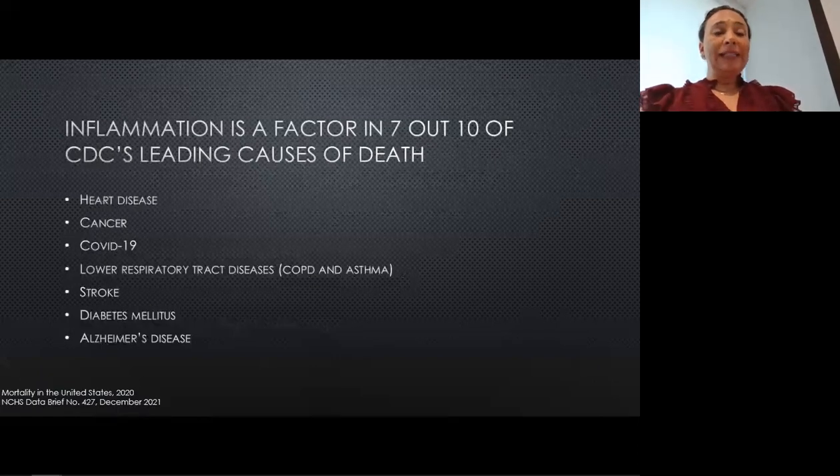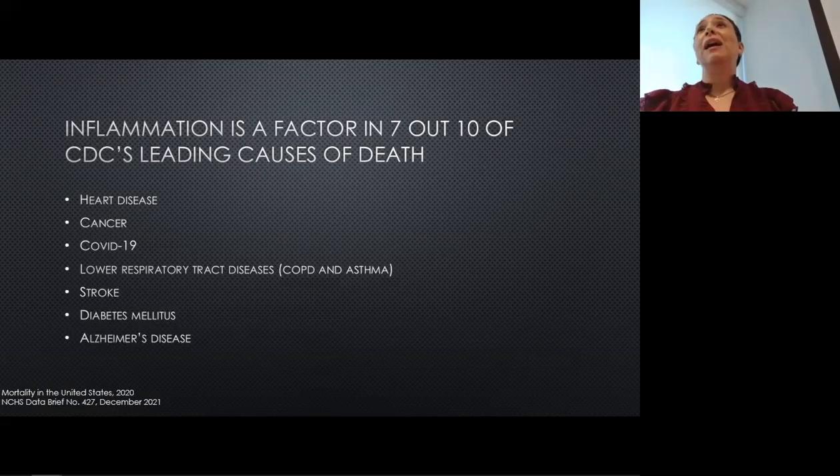In fact, inflammation is a major player in seven out of the ten major causes of death in the United States as of 2020: heart disease, cancer, COVID-19 — in particular, the reason people do so poorly with COVID-19 is because of that inflammatory response to the infection — also lower respiratory tract diseases like COPD, emphysema, and asthma, stroke, diabetes, and Alzheimer's disease.